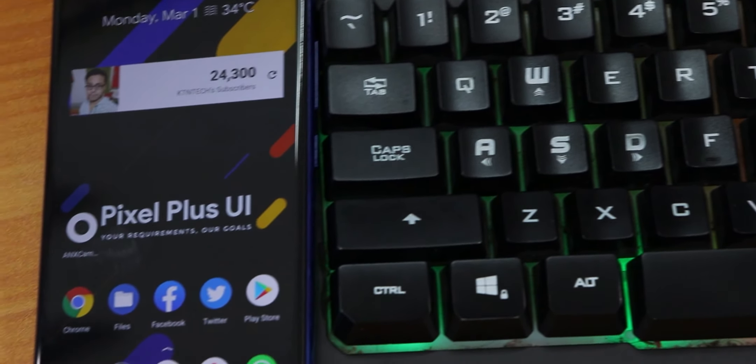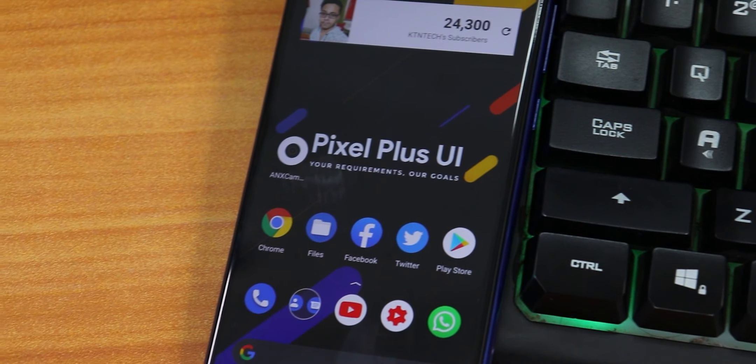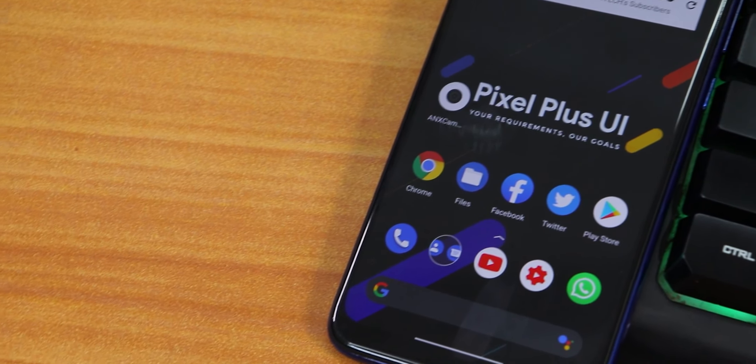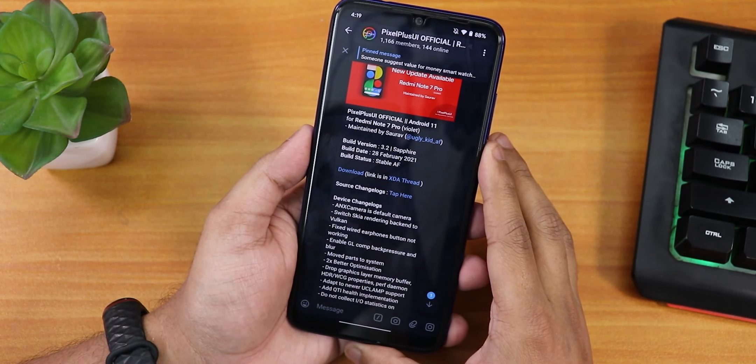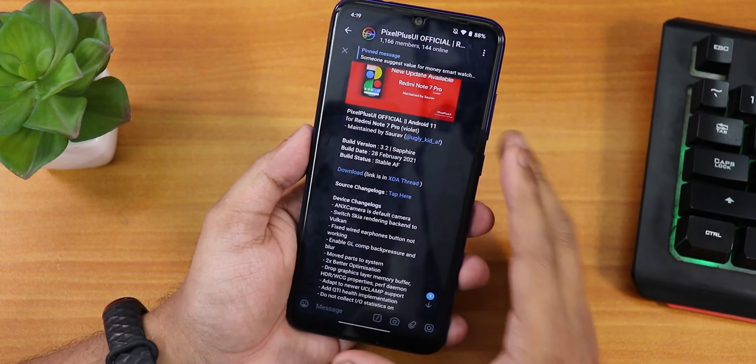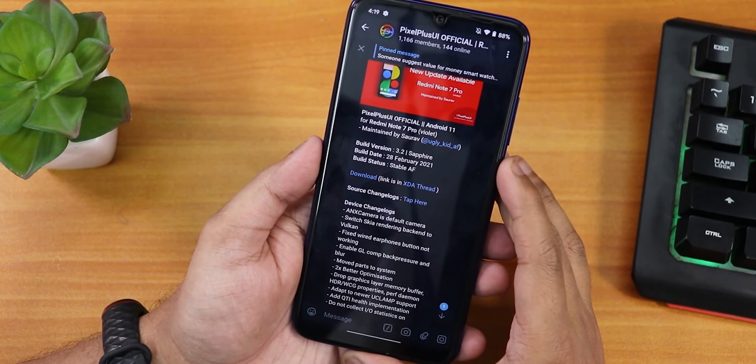What is up guys, this is Tito back with another video on the Redmi Note 7 Pro. During this video, I'm gonna be showing you the latest Pixel Plus UI on this device. This is the 28th February 2021 build. And as you can see, if you notice the build version, this is build 3.2.